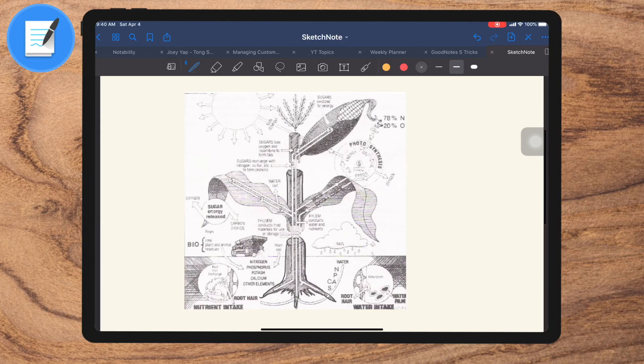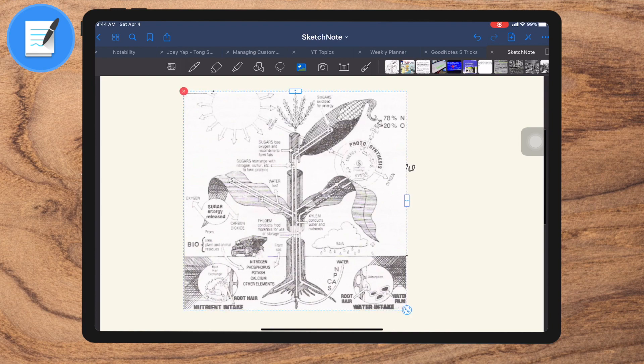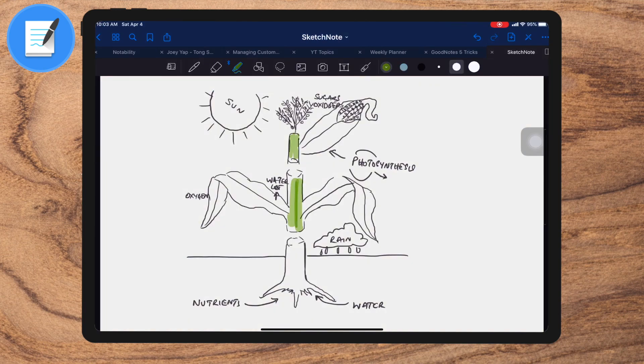But for some, that really doesn't cut it. They don't want a third-party image but a hand-drawn one. It's for those people that I have a tip. Just go ahead and import that image and draw over it — I'm talking about tracing. After you've traced the image, color it, use a highlighter. Once you're satisfied with your sketch, simply delete the imported image and voila, you have a great-looking sketch that's ready.